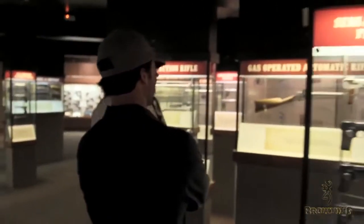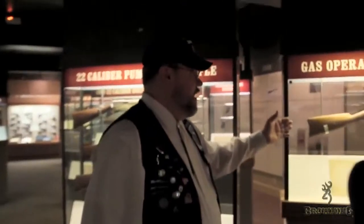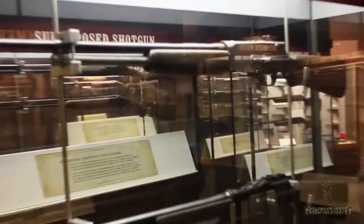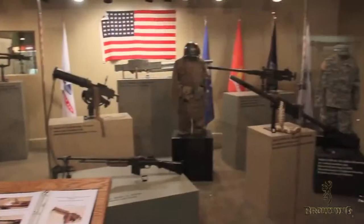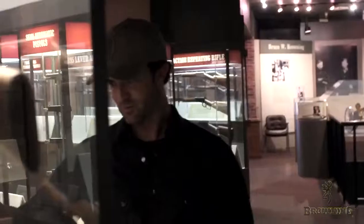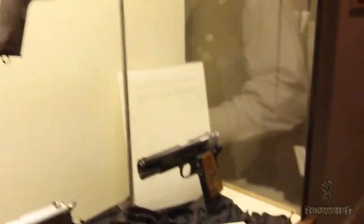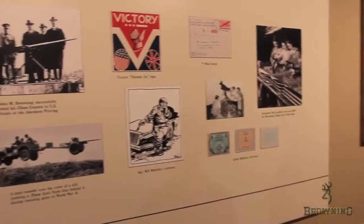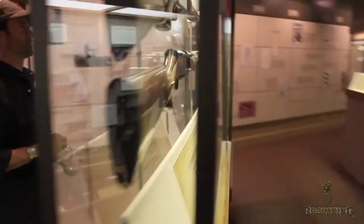It was a cool experience to tour the Browning Museum and learn not just about the history of Browning, but also the impact that John M. Browning, Browning's founder, had on the entire firearm industry. The museum had everything from pistols, rifles, and shotguns, but also machine guns and other military applications. The museum portrayed John M. Browning as an innovator but also a man of great character and integrity. These traits are still embedded in the Browning culture.